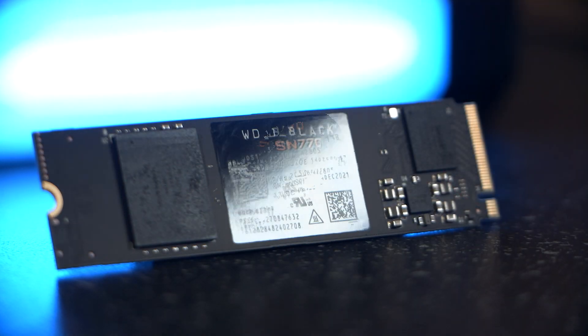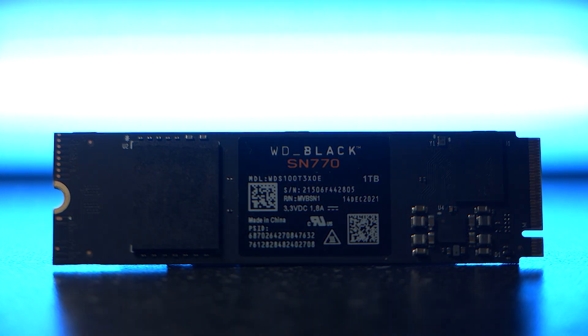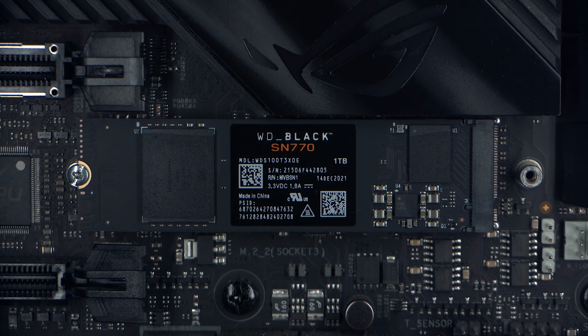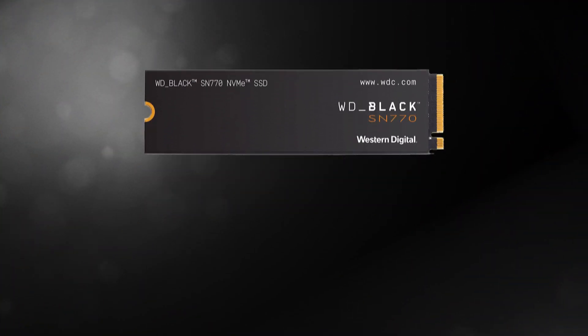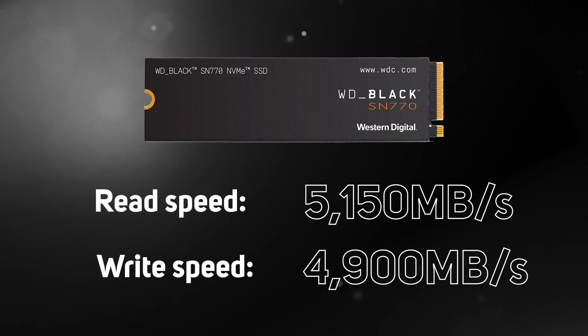Western Digital have just launched the WD Black SN770 M.2 PCIe NVMe SSD. This model is a purpose-built gaming drive boasting a PCIe Gen 4 interface that delivers speeds of up to 5,150 megabytes per second read and 4,900 megabytes per second write.